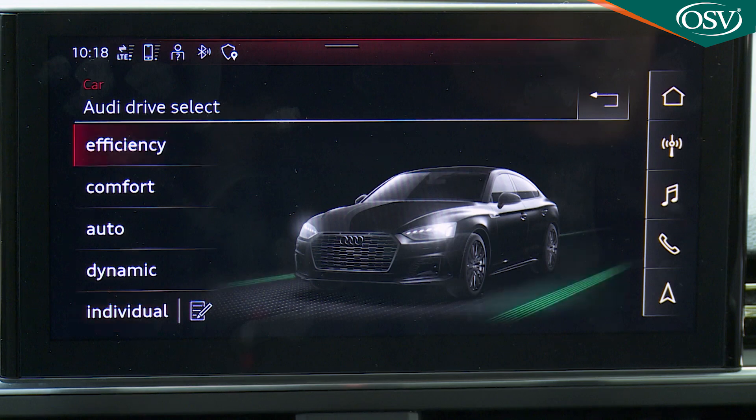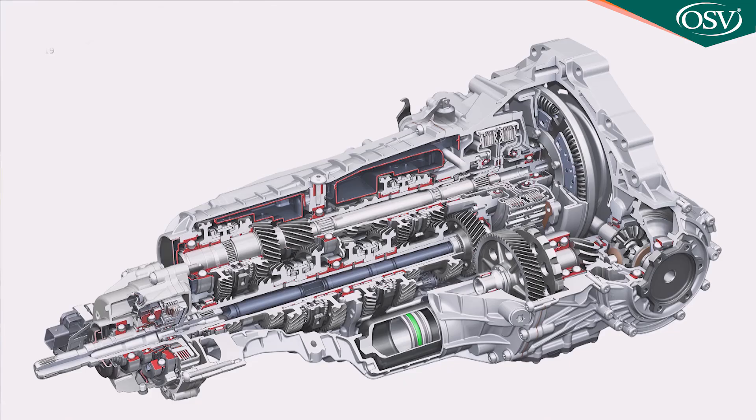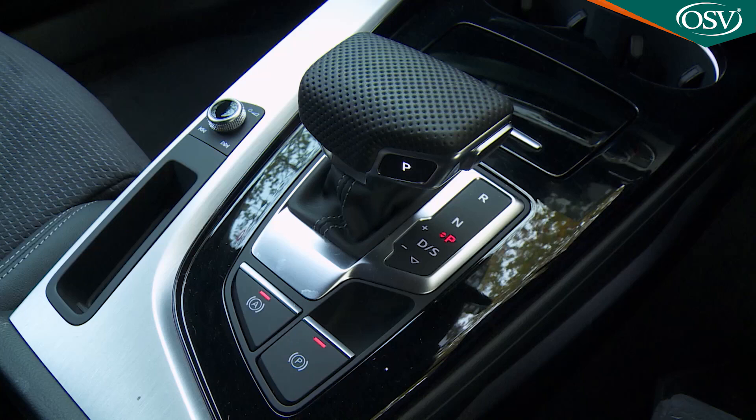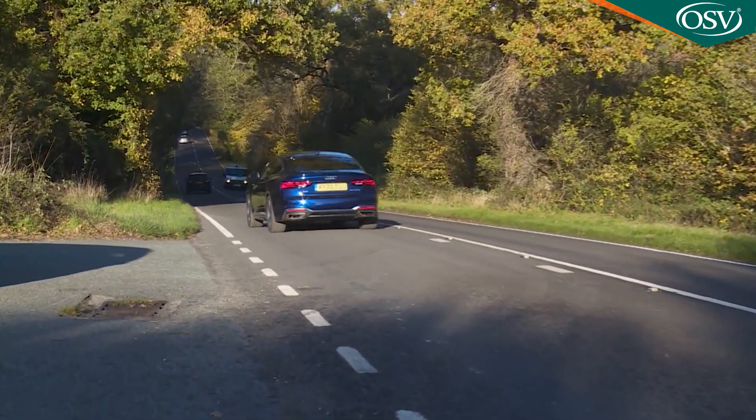Instead, via efficiency, comfort, auto, dynamic and individual settings, the drive select system restricts itself to tweaking the steering feel, throttle response and the gear-shift timings of the seven-speed S-tronic automatic transmission that all mainstream A5s now have. Like other testers, we found this S-tronic box to be a bit slow to respond when instant acceleration is needed — Audi does need to work on that.